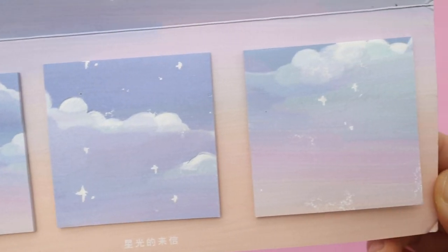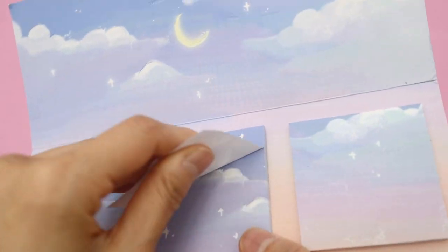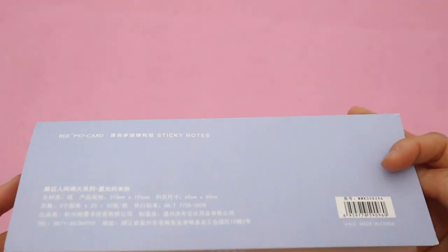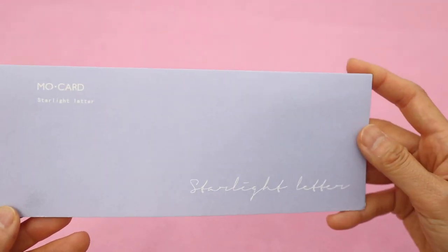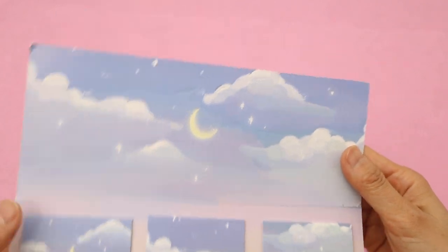The first item is this set of rainbow cloud sticky notes — there are three different designs and the back is just a regular post-it note. I think this is so pretty; it has sort of this purple galaxy feel. You can use these for journaling, making yourself a to-do list, or writing a cute reminder note for somebody.